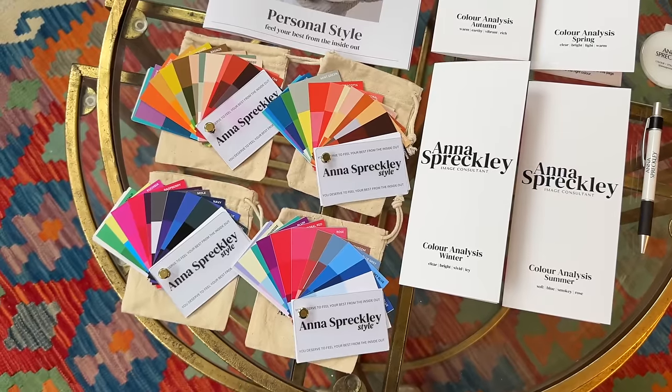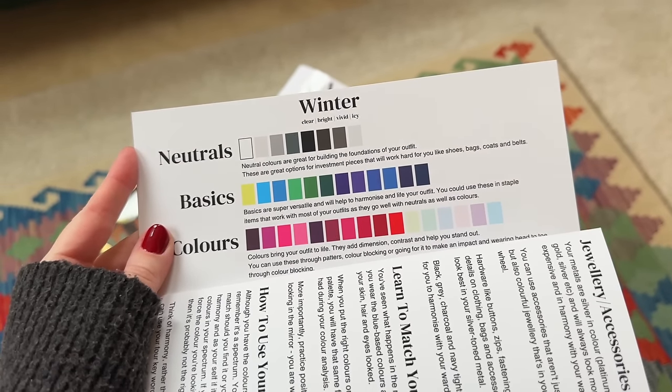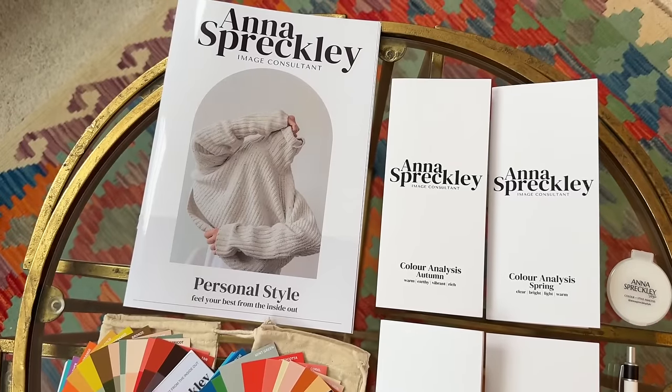I'm Anna Spreckley. I'm an image consultant, which means I focus on colour analysis and style analysis — in other words, helping you discover the best colours for you that make you look healthy, in focus, confident. Style analysis is where I help you dress for your personality and your body type. Personal style is about dressing to make yourself look the most authentic — where your clothes do the talking and you can communicate who you are before you say a word.